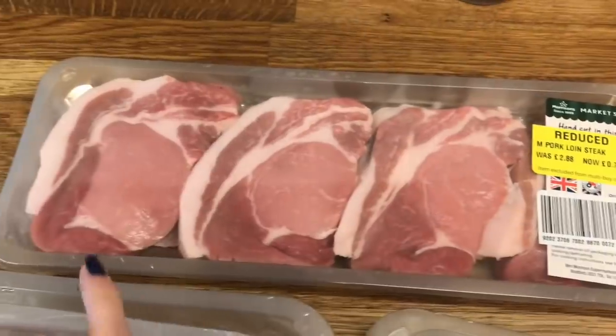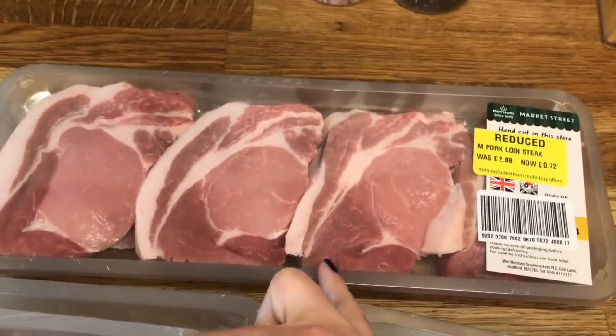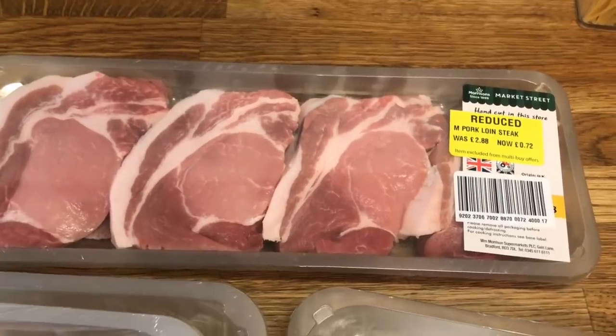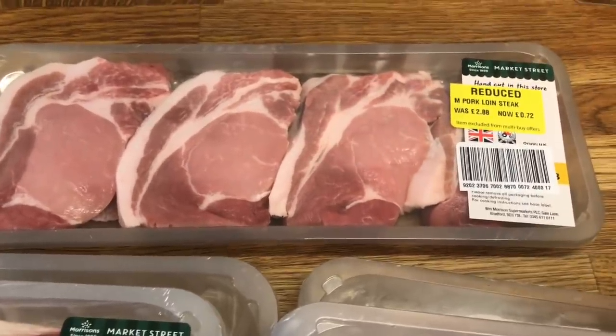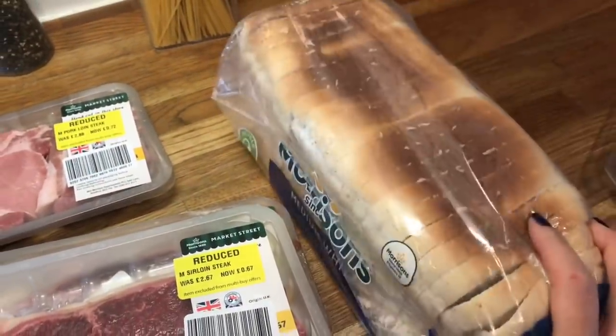There were some there that were like seven pounds for sirloin. These pork steaks — there are only four so that's not really enough for a full meal, but maybe I'll have these with me and the kids because Danny's away at the beginning of next week. So that'll be enough for me and the boys. And then a loaf of bread because we needed it.